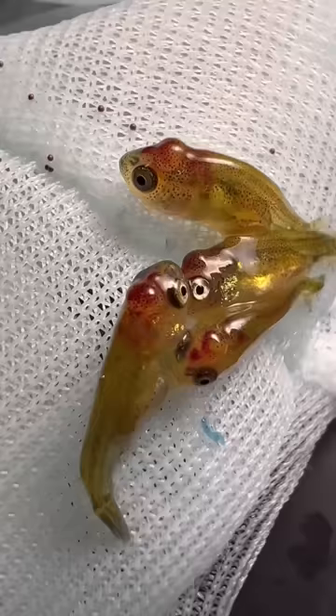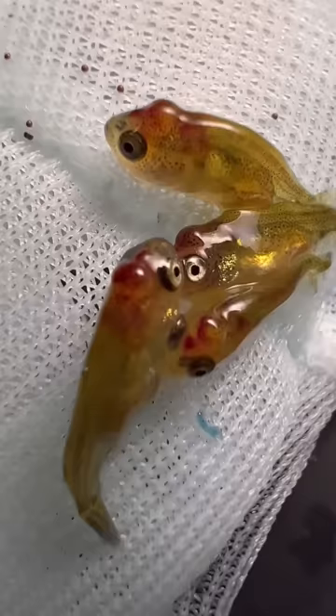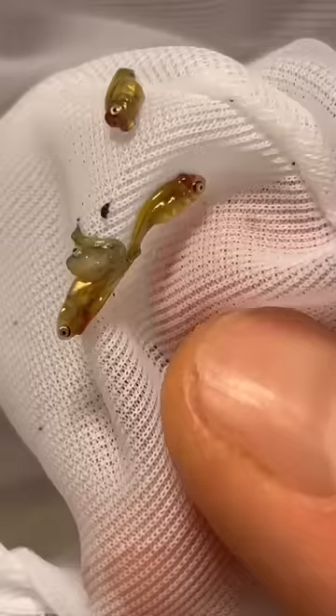At first I thought it was just a water quality issue, so I performed a lot of water changes, but I really think there is some sort of contagious disease spreading around these babies. At first I noticed only a couple dying and floating up to the surface, but then I really started to notice a lot of babies dying — we've lost at least 20 to 40% of them at this point.